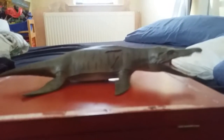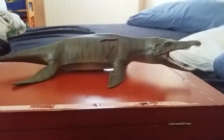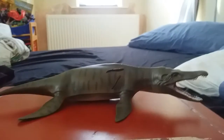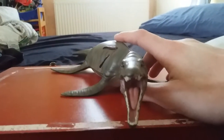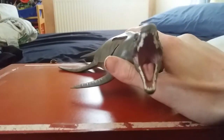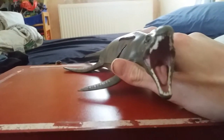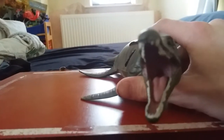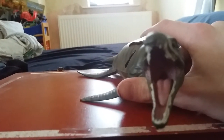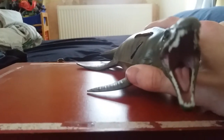Hello everybody, it's almost the Uteranos King here. Today I will be reviewing the Collecta Deluxe Pliosaurus model. I got this today in the post. Pliosaurus was a very large pliosaur, and this particular model is based on a species that lived in the Jurassic of England — the country that I'm from and living in right now.